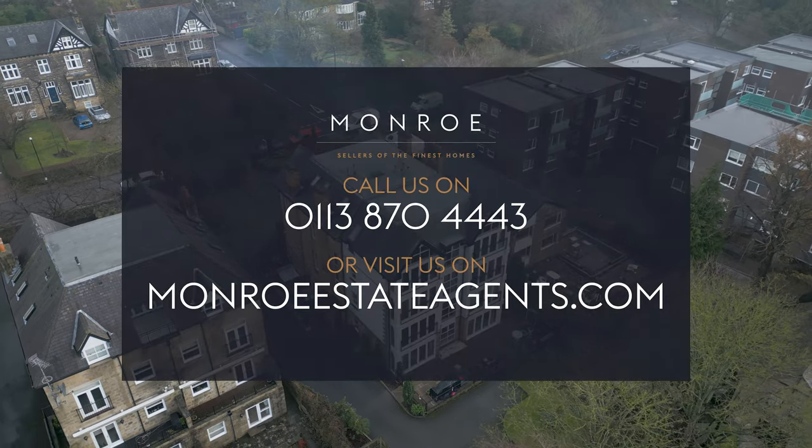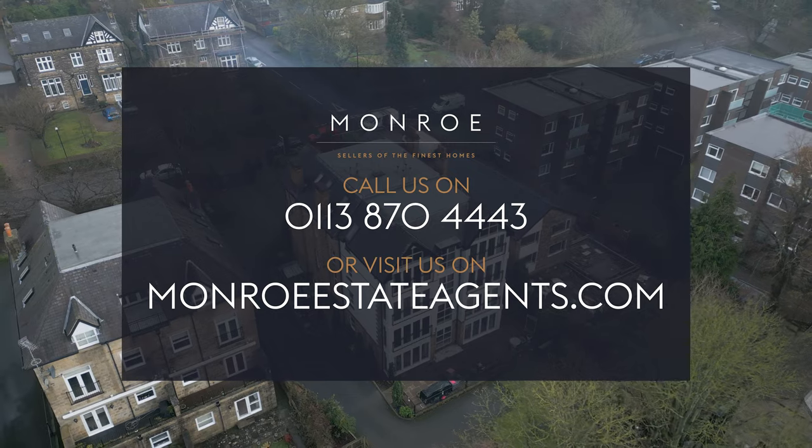For more information, call Monroe or visit our website.